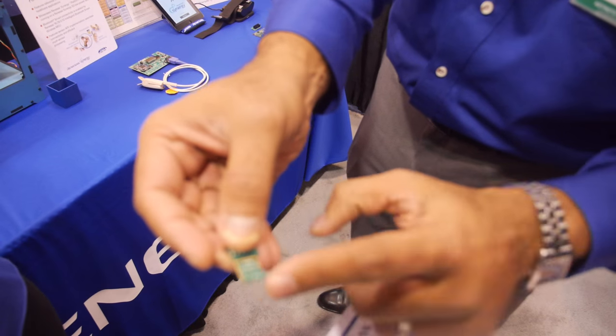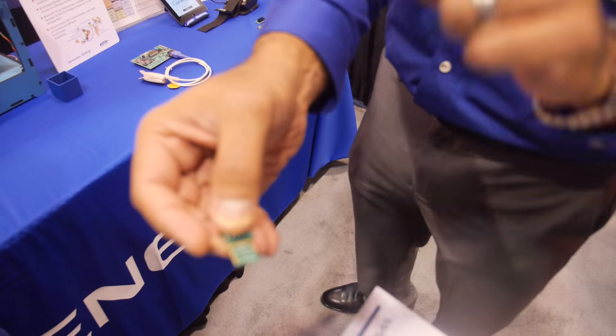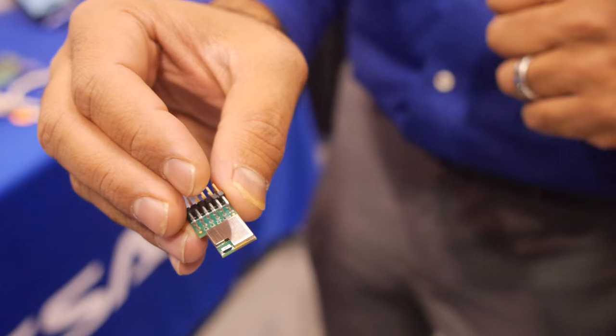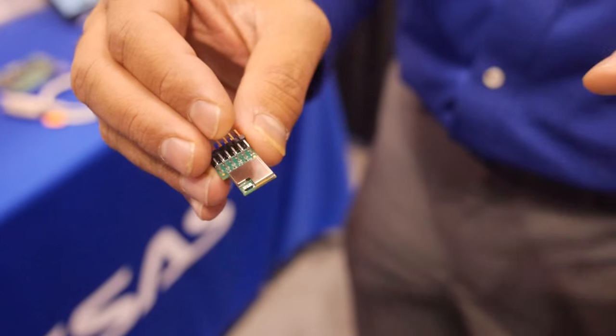You just break it off from here, and that small thing is a micro plus Bluetooth certified. Just paste it on any application you want. That's all on one IC — the micro plus Bluetooth. Yes, and the antenna is here. So that's the size — it's everything.